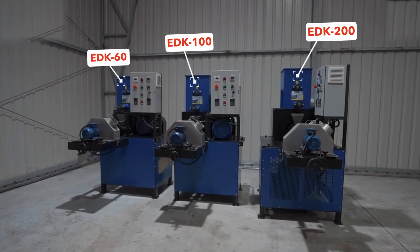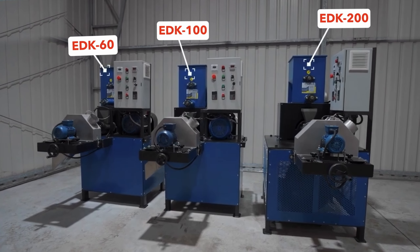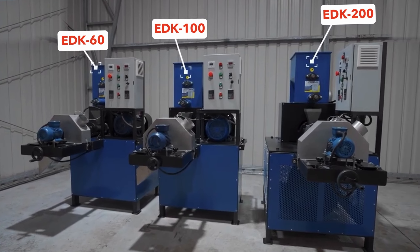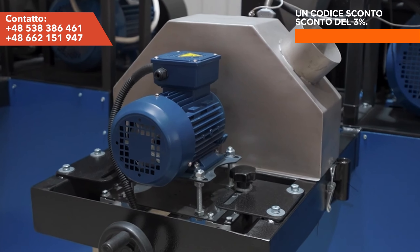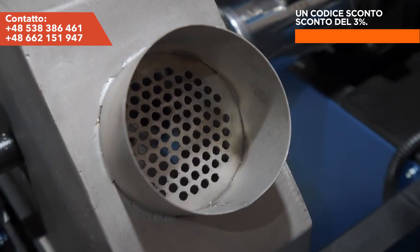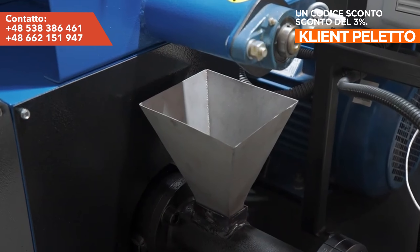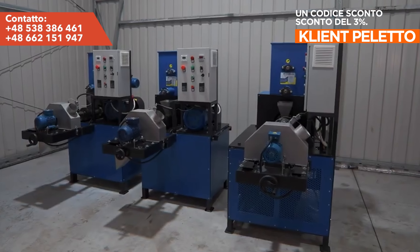Welcome to Peletto. We present to you the EDK series extruders, intended for the production of high quality food for dogs, cats, and other animals, including farm animals. By controlling the food production process, you do not have to worry about the quality and composition of the finished product. You create a balanced food for your pets according to an individual recipe with your own hands.